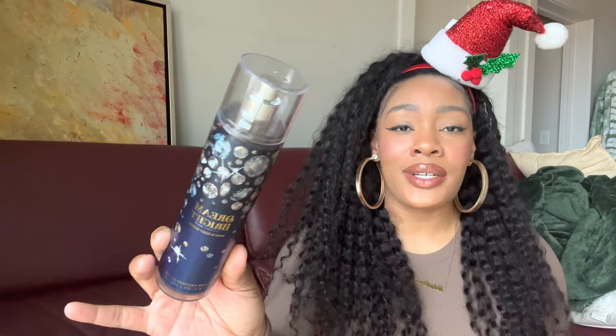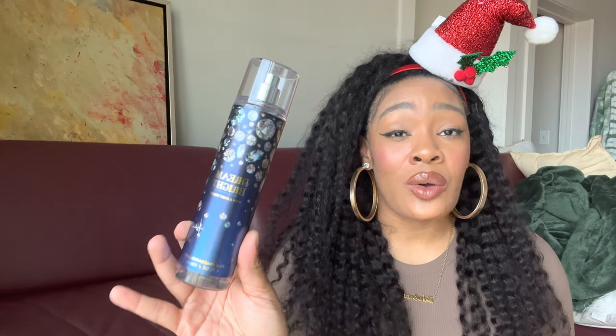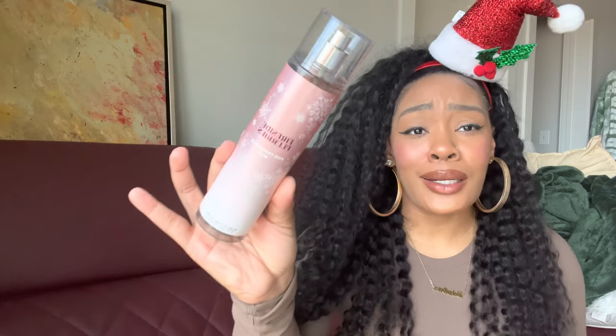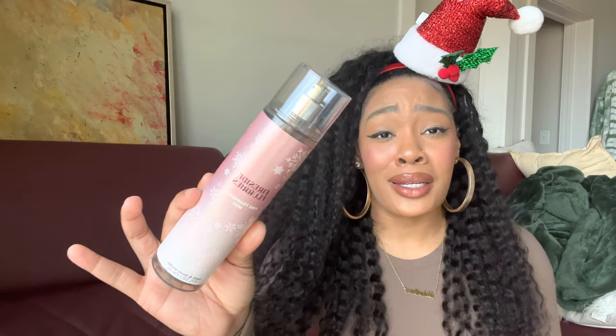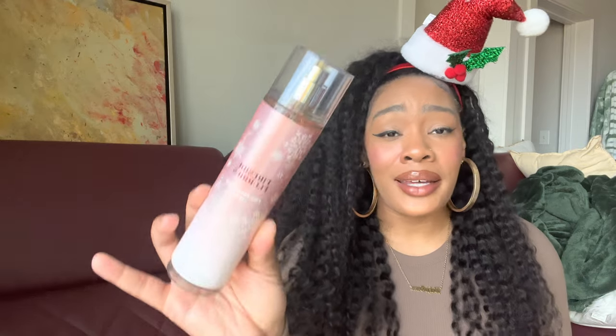Coming in at number 14 is Dream Bright. It's not a bad scent — it's okay, I smell the berries and it has a little perfume quality — but if I was ever in the mood for a scent like this I would reach for Into the Night, which is a little more grown up and sexy with that perfume quality I like. Dream Bright just isn't memorable enough to stay in my collection. Coming in at number 13 is Fireside Flurries. I really want to love this one and it has potential, but I'm getting more of that lavender woodiness than I'd like and I'm not really a lavender fan. I plan on keeping it and layering it with more marshmallowy things to bring out the marshmallow.